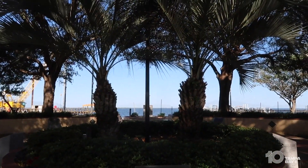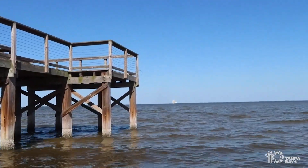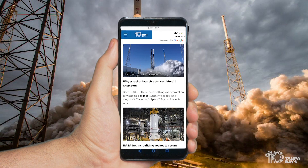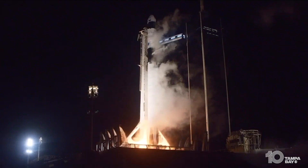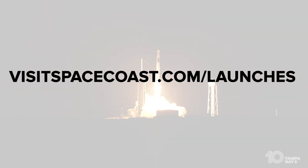No matter what part of the Space Coast you decide to come watch a launch, once you're settled in at your viewing location, you can monitor the launch details with your smartphone. NASA, 10 Tampa Bay, and other sources will typically have information and live video feeds from the launch site heading up to and during the launch. You can also find all future launches at visitspacecoast.com/launches.